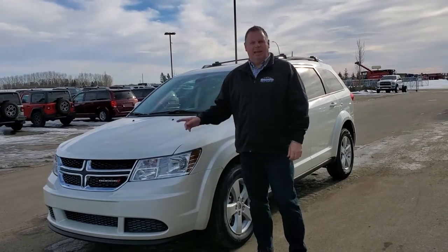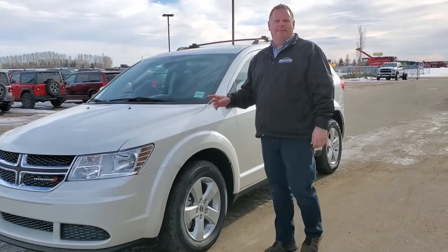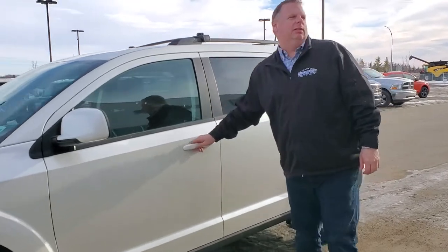Hello folks, beside me today I have a 2019 Dodge Journey Canada Value Package, white in colour, running with a 2.4 cylinder automatic.